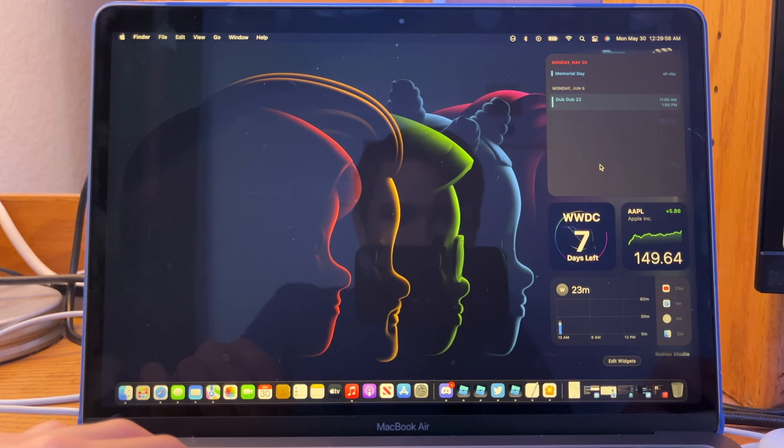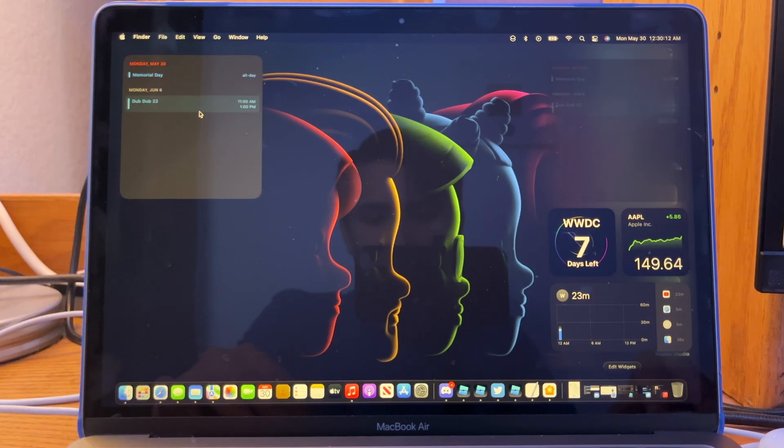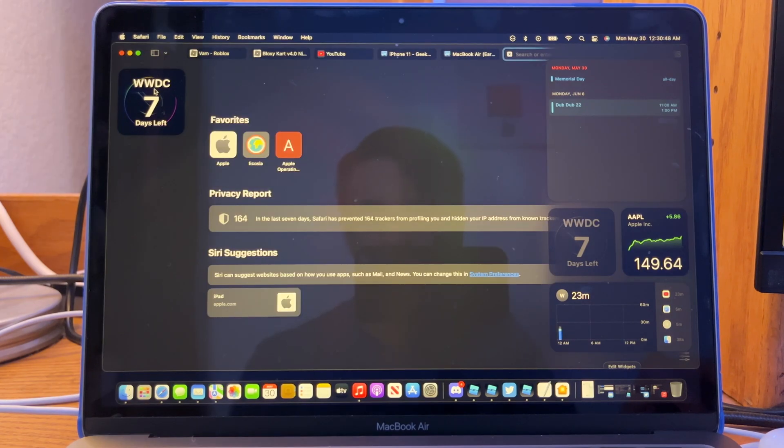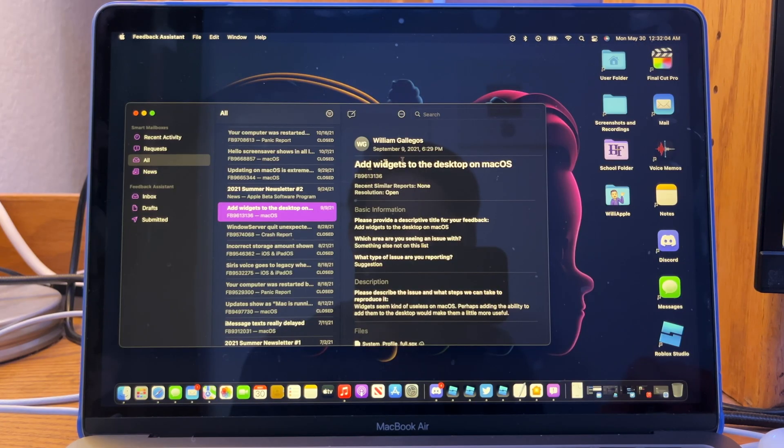On macOS, widgets are just grouped with your notification center and that's all they really do. What if we were able to put widgets anywhere on our desktop? I could see a WWDC widget right there showing me information. Or they could just stay on your desktop and you could minimize them like a window — hover over them and dots would appear. I did suggest this to the Feedback app, but I don't think anything will happen to it in my opinion.